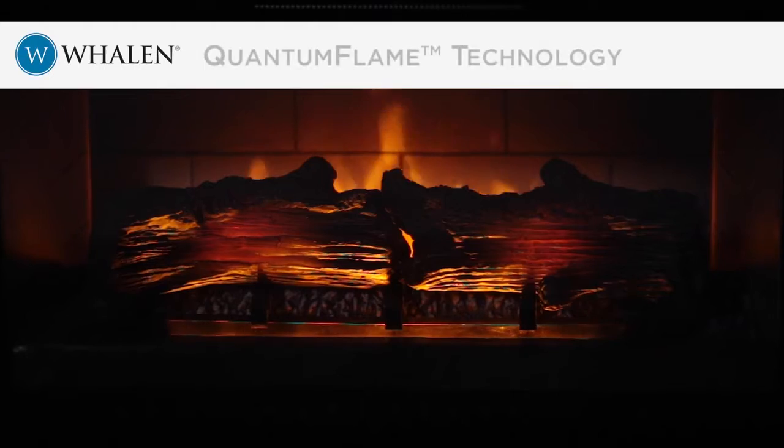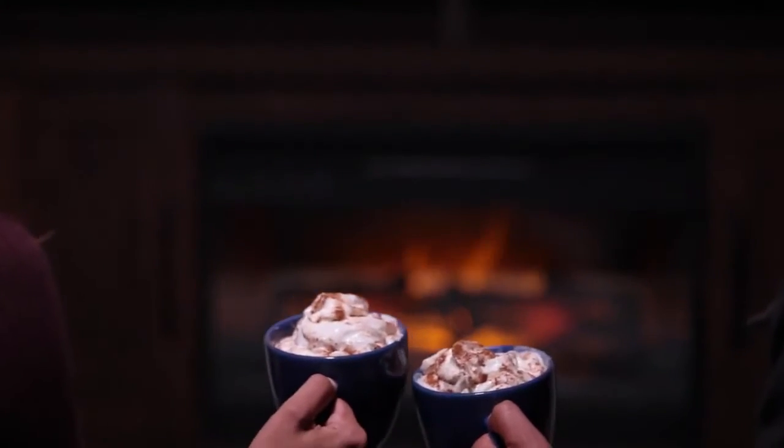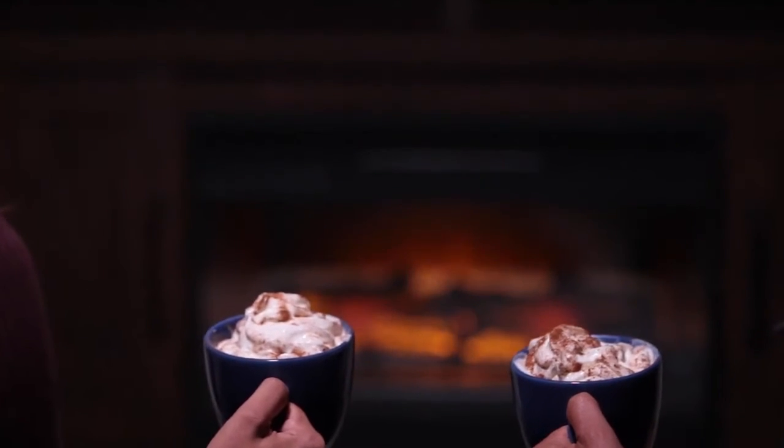Experience Wayland's dazzling quantum flame LED fireplace technology with your loved ones.